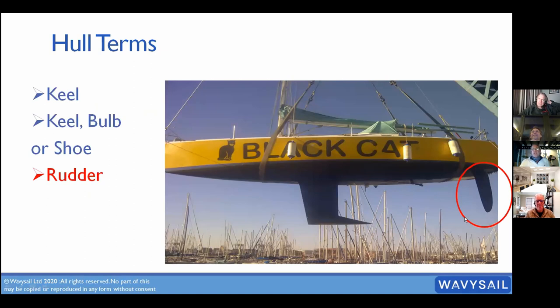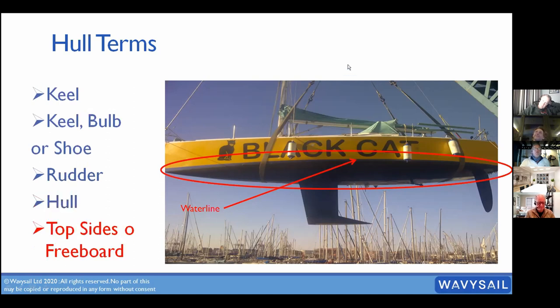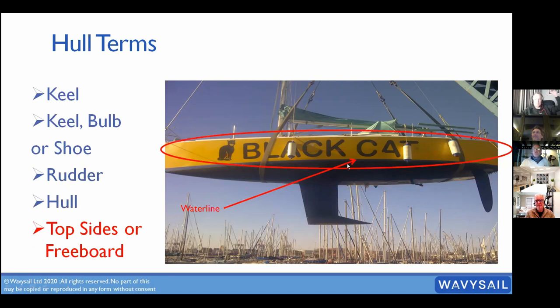The rudder is at the back of the boat — again, loads of different types. Some are hung on the back, some are underneath. Our Clipper boats actually have two rudders. The hull as a whole: the term 'hull' generally refers to below the waterline. Above the waterline we refer to as topsides or freeboard.